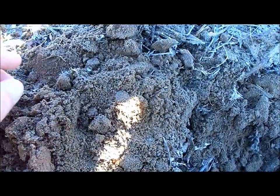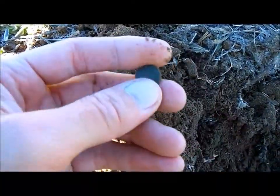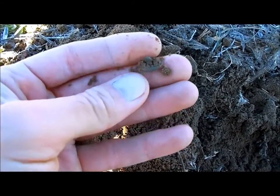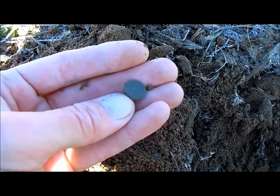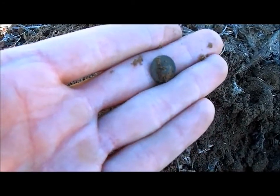We're at the next hole and picked up a nice little colonial one-piece flat button. Still has a shank on the back of it. Nothing on the face, but we will take it. Off to the next hole.